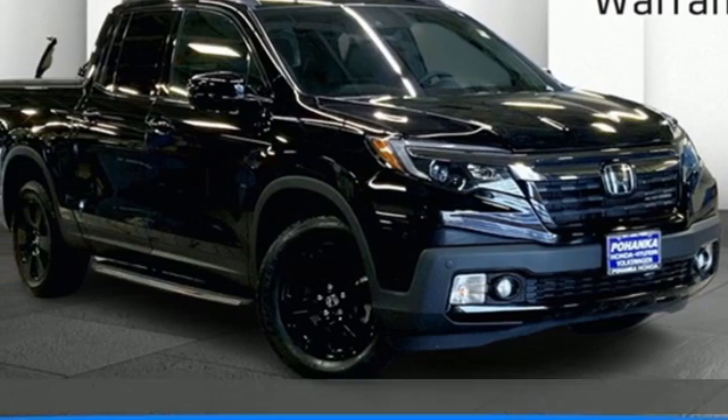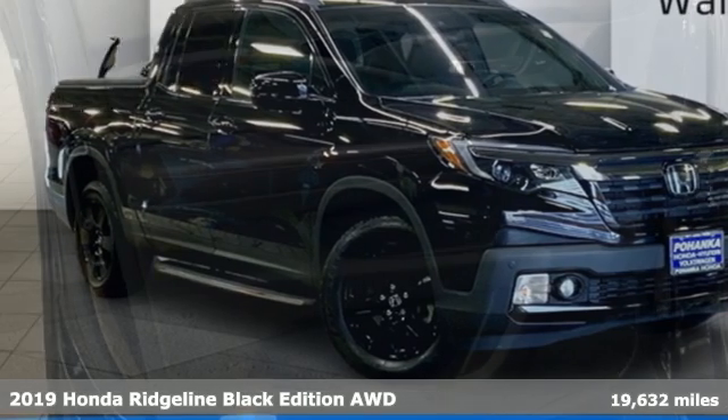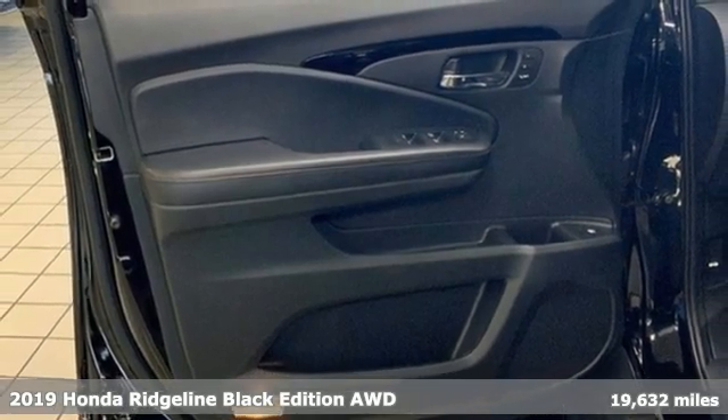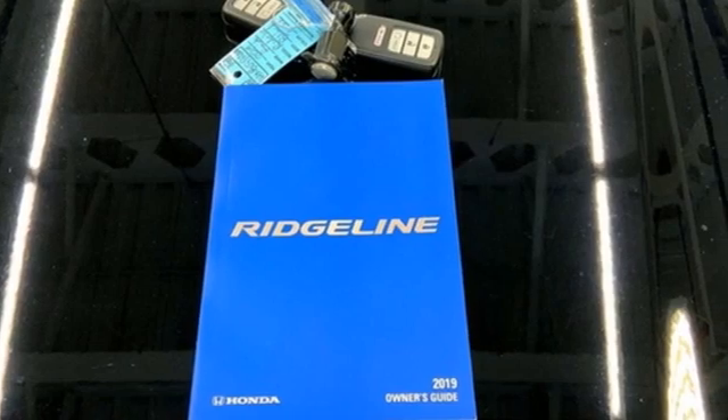It's a 2019 Honda Ridgeline. It's just as capable on the job site as it is good looking in front of a gallery opening. And it comes with all the amenities you need.